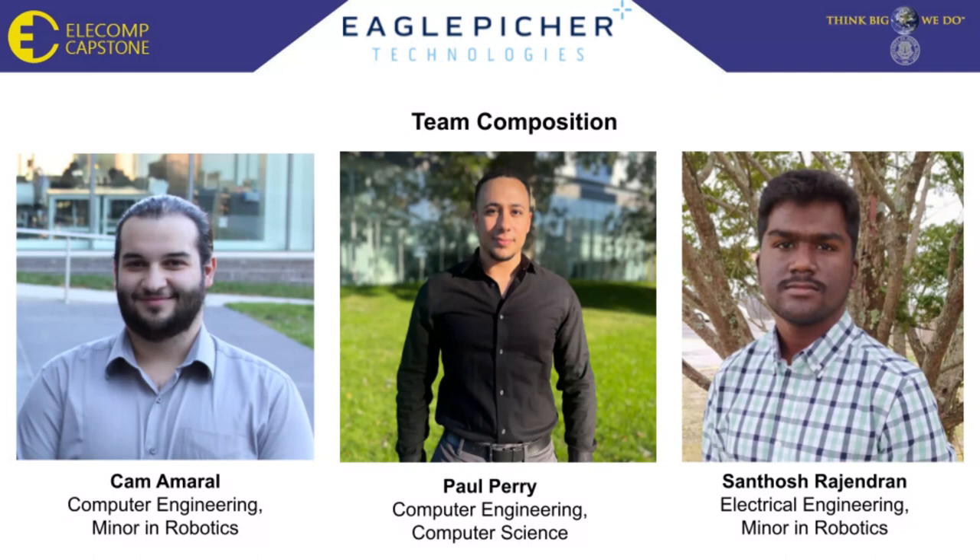The team is comprised of me, Cameron Emeril, a computer engineering student with a minor in robotics; Paul Perry, a student dual majoring in computer engineering and computer science; and Santu Sharjendran, an electrical engineering student who is also minoring in robotics.